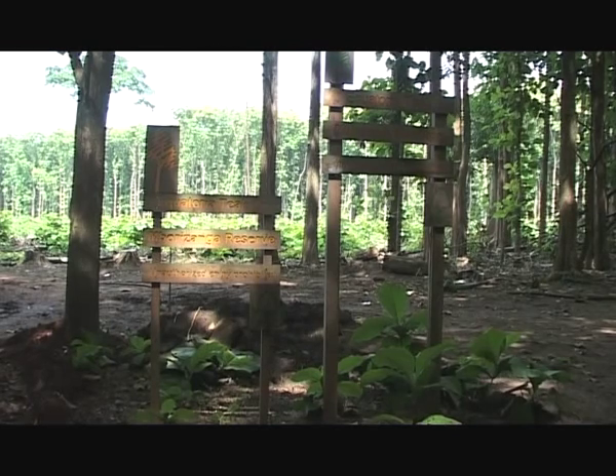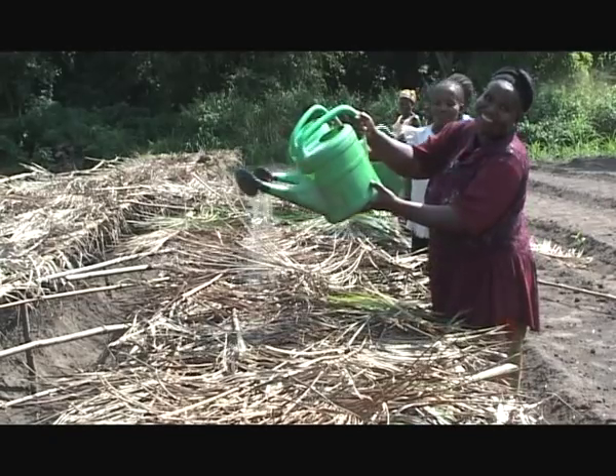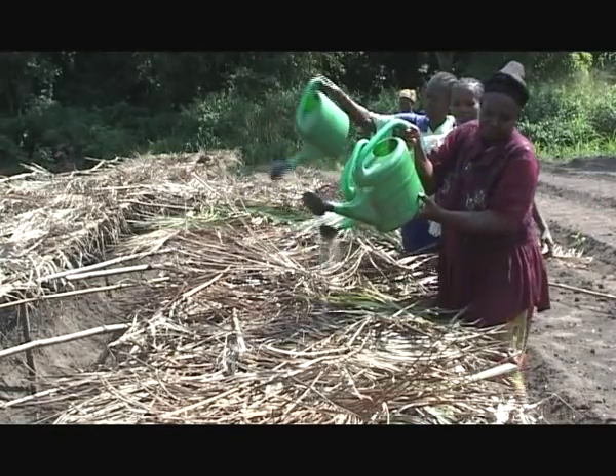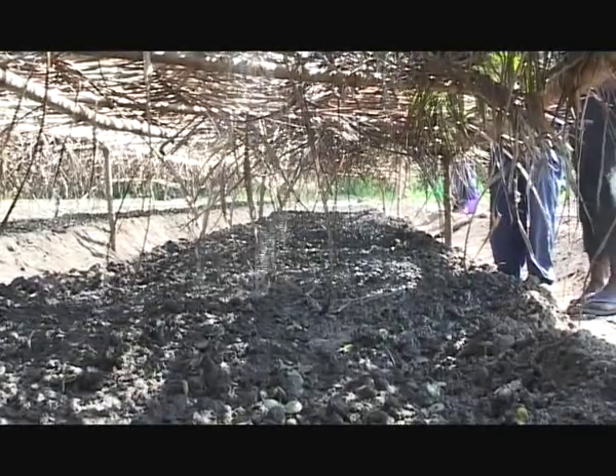The Mborizanga reserve is one of five plantations run by the Equatoria company, totaling about 2,100 hectares and providing much-needed employment for the local community.